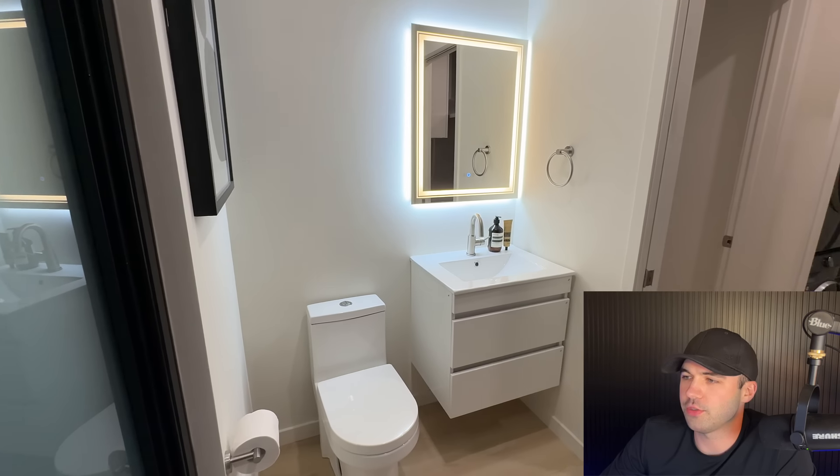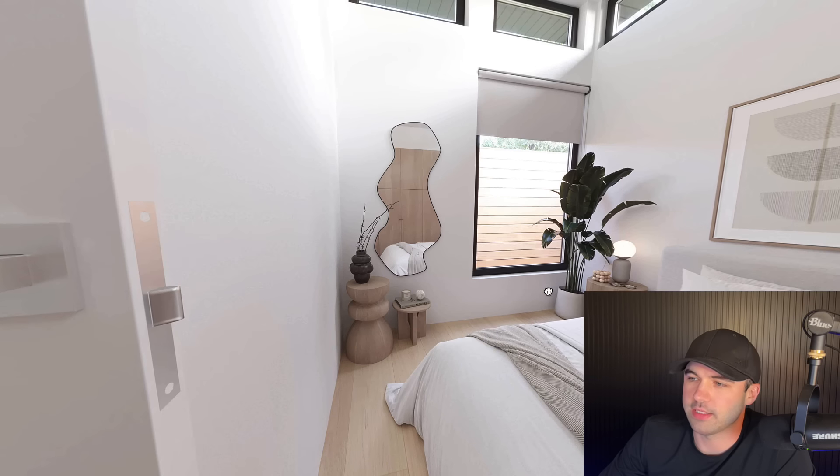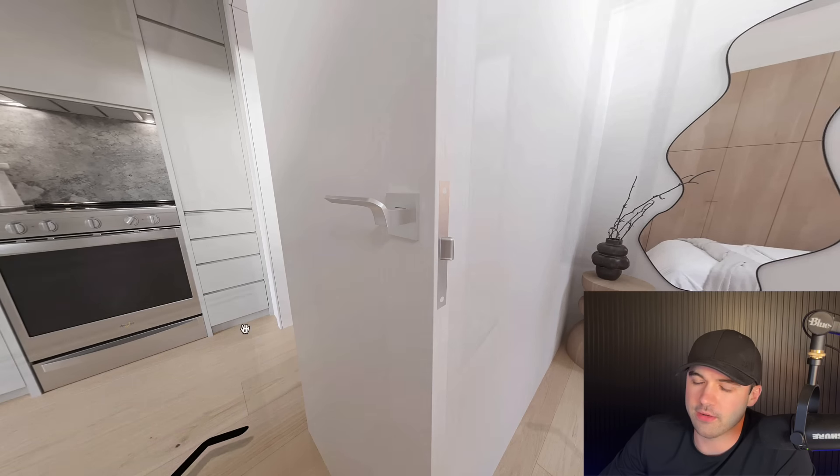Quick look around the washroom, and then we'll hop into the bedroom. You've got those windows for extra natural light, 10-foot ceiling heights, storage built in, and a window off to the back. Really bright, airy units.